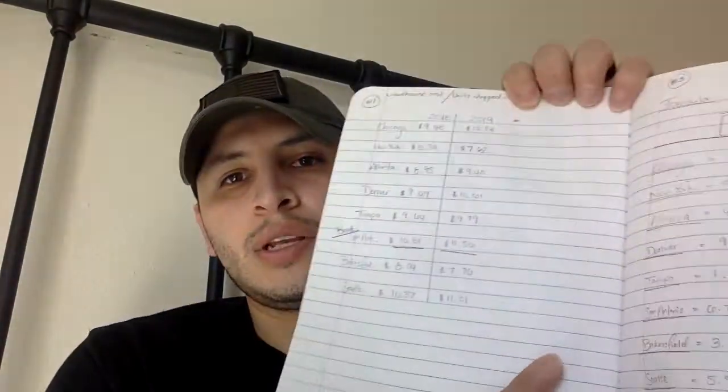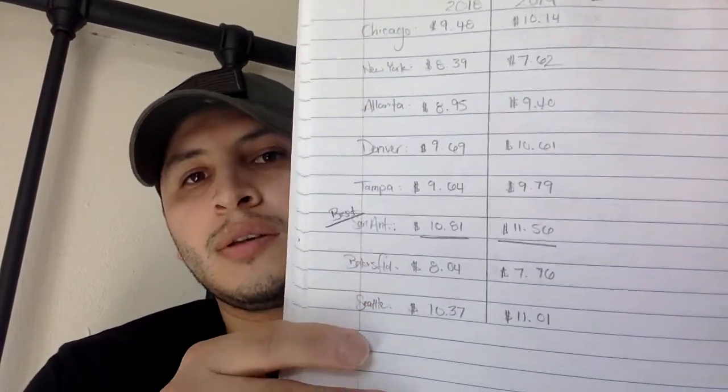For the year 2018, the best location was San Antonio at $10.81, and for 2019, the best was also San Antonio at $11.56. Here is the work I did to arrive at those answers.